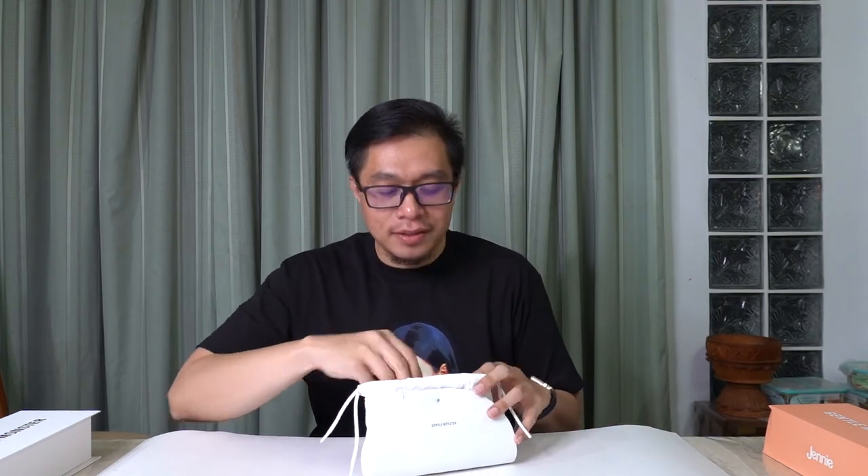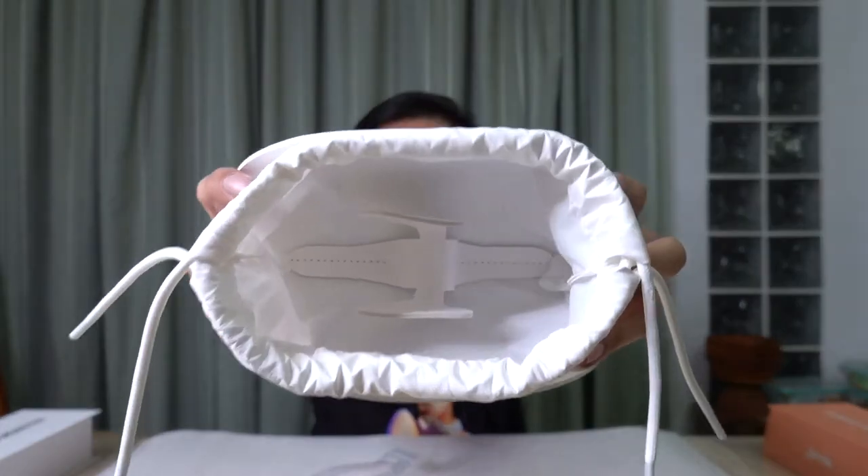Now usually I'm a rectangular glasses type of guy, for as long as I can remember. These are round metal types, so it's going to be a totally different new look for me. Here are the glasses — oh wow, they already look nice through the bag. Shipping was legit — no damage to anything inside. I was afraid they might get bent.